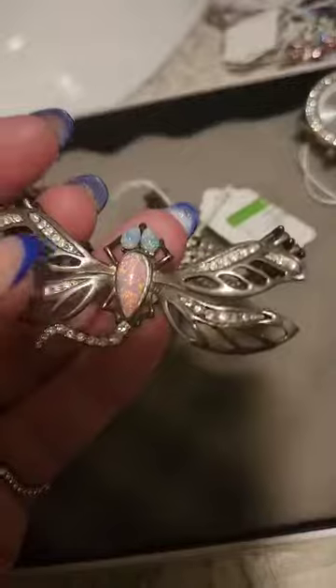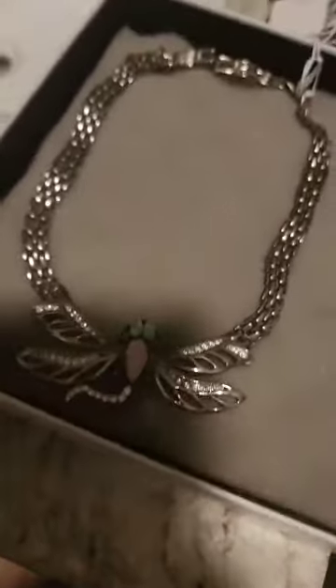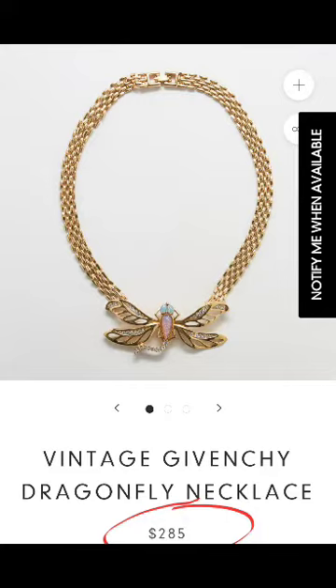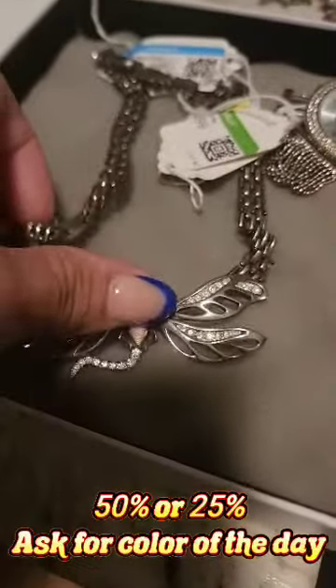As you know, I am very passionate about jewelry — you will never see me without jewelry. I also found this beautiful watch, so pretty. It's a quartz and it was $14.99. When you go to Goodwill, ask them what the color of the day is, because each color of the day gets a different discount — either 25% or 55% off, depending on the color.